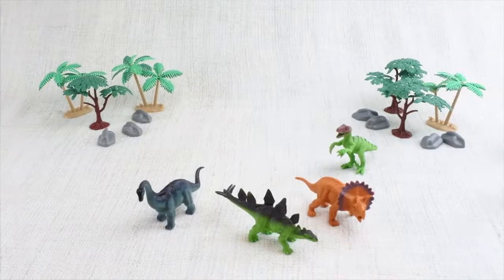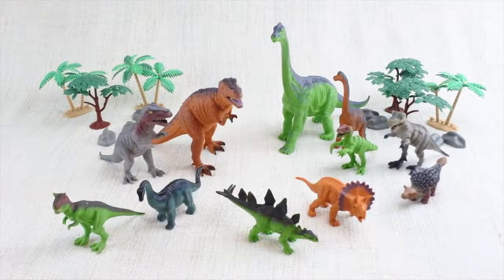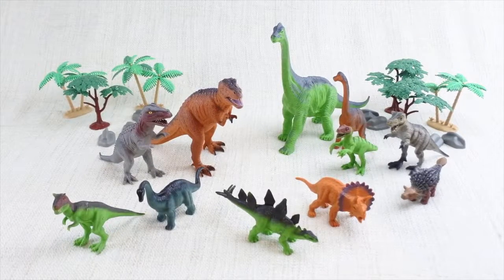Today we're going to learn about dinosaurs. Dinosaurs were alive a long, long time ago, way before any humans were born.